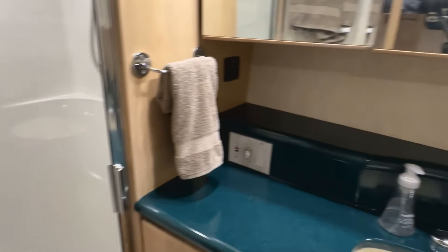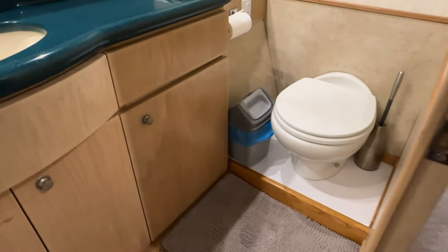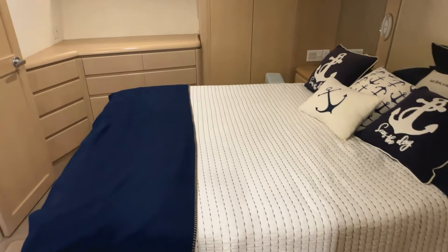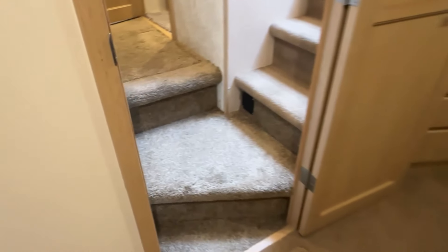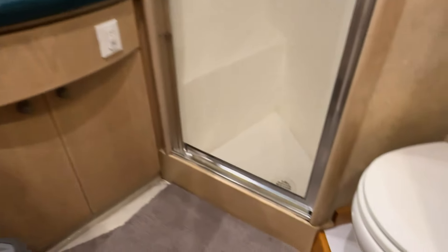The master head has a big stand-up shower, long vanity, lots of storage, brand new toilets, hoses, and holding tank. So much of the work done on this boat that you can't see was done during the refit — I've got all the details. The guest day head also has a shower and a new toilet as well.